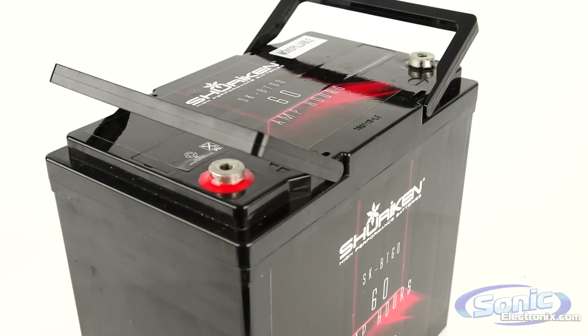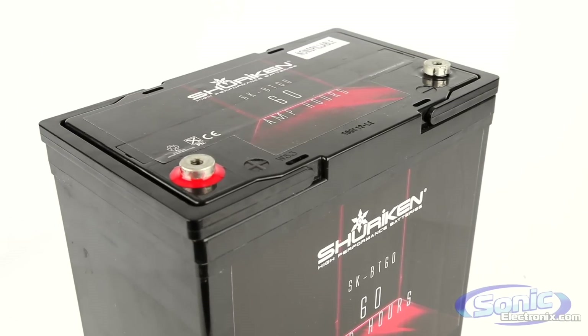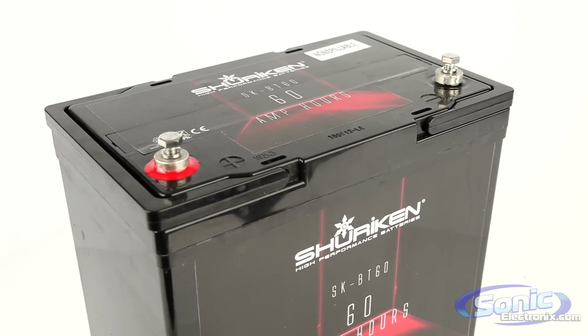Do your headlights dim? If you're running a system over 1,000 watts on a stock battery, you're putting a drain on your battery causing the headlights to dim. A Shuriken battery will take care of that problem.